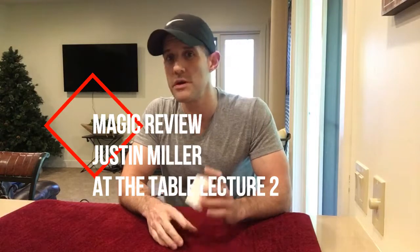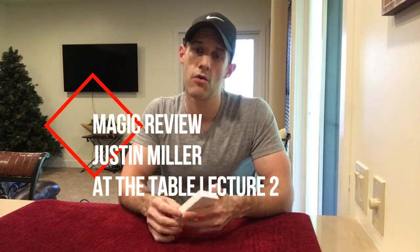Welcome back to another unbiased magic review. Today I'm reviewing Justin Miller's second At The Table lecture, filmed on September 4th, 2019. I'm using a deck of At The Table cards, which were sent to me for free after I bought a lot of At The Table lectures. This lecture primarily focuses on card magic. Justin Miller has put out thousands of effects — not all totally original to him — but he does have some good stuff, like his Silky Change, which I really like.